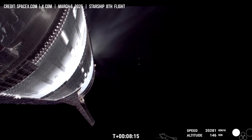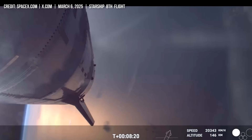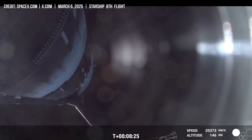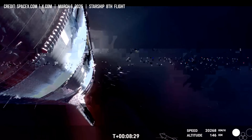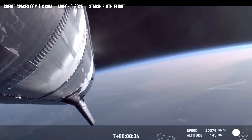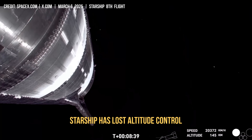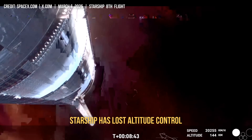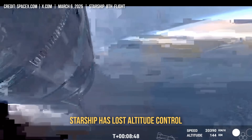We just saw some engines go out. It looks like we are losing attitude control of the ship. We're still getting video down from the ship — you can see we've lost several engines and we've lost attitude control of the vehicle.